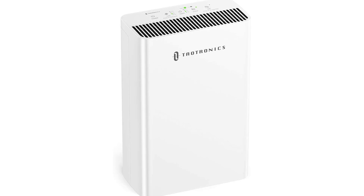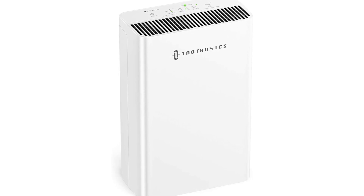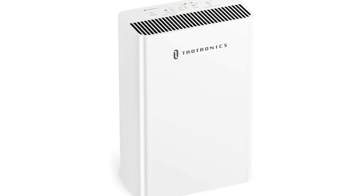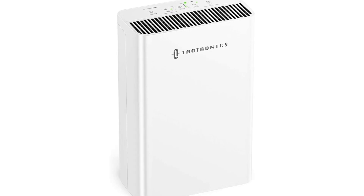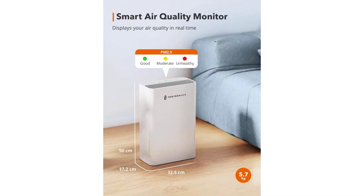Toutronics HEPA Air Purifier for Home. High efficiency and wide coverage filtration with a CADR rating of 300 cubic meters per hour. True HEPA Air Purifier is made for large rooms up to 322.9 square feet, such as living room, bedroom, kitchen, office, etc.